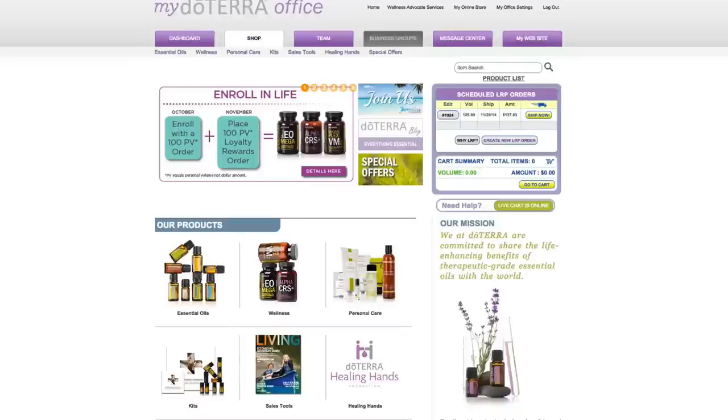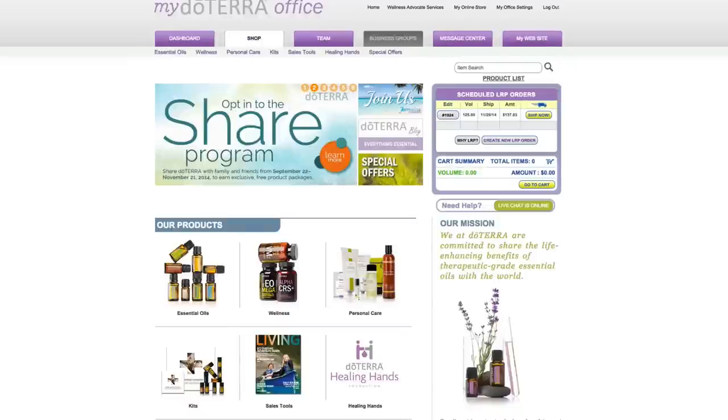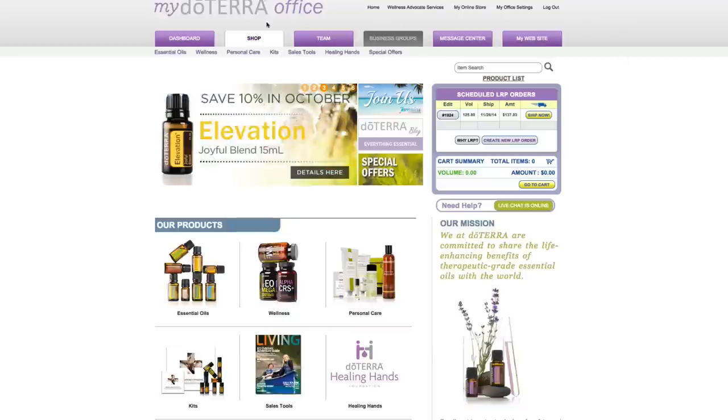Hi, this is Emily Whitney and I'm going to explain how the commission summaries work. When you log in it will take you to the shop page, so go ahead and click over to your dashboard.